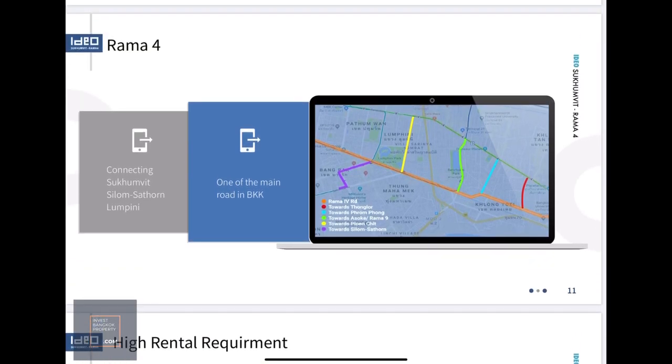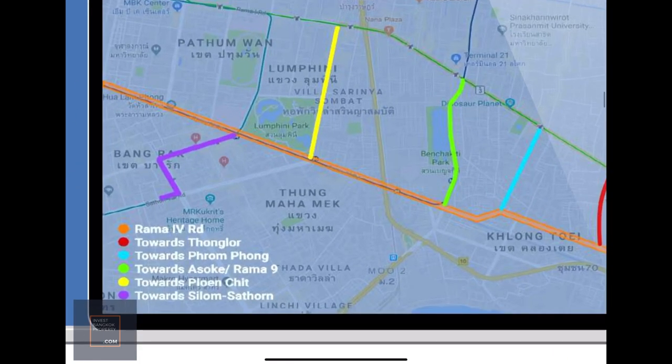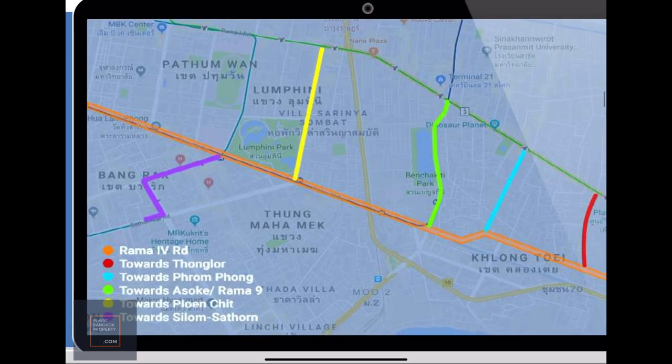Rama 4 is one of the main roads, highlighted in orange on the map. You can see it runs parallel to Sukhumvit Road, shown in green. They're interconnected via some sois — some are dead ends, but quite a number actually link Sukhumvit Road to Rama 4 Road, like Soi 36, which is where Oka House is.